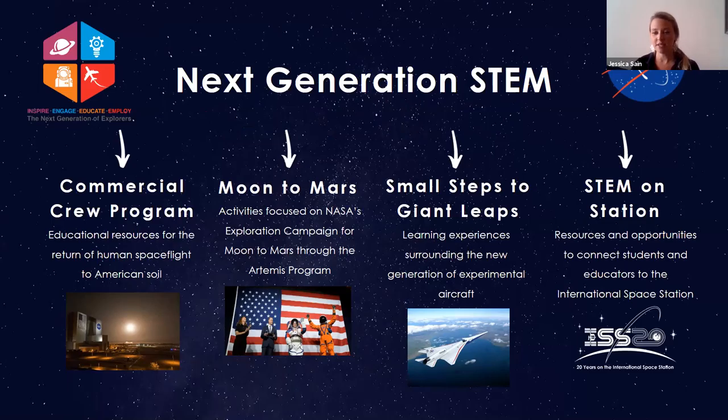We also have Small Steps to Giant Leaps, which is a theme that highlights the new experimental aircraft that is coming out, centered around Langley Research Center. And then we also have STEM on Station, which has another virtual presentation you can watch today highlighting what we are celebrating as the year of recognition — 20 years of continuous human presence on the International Space Station, which happens on November 2nd, 2020.